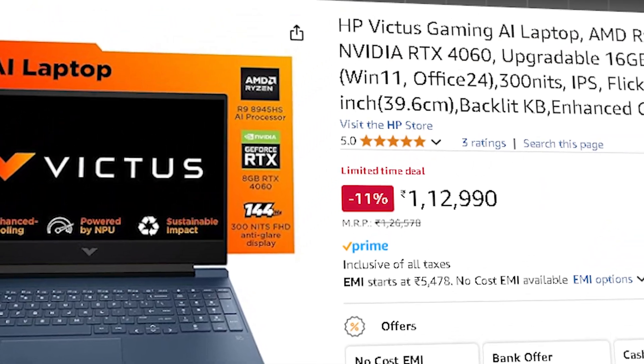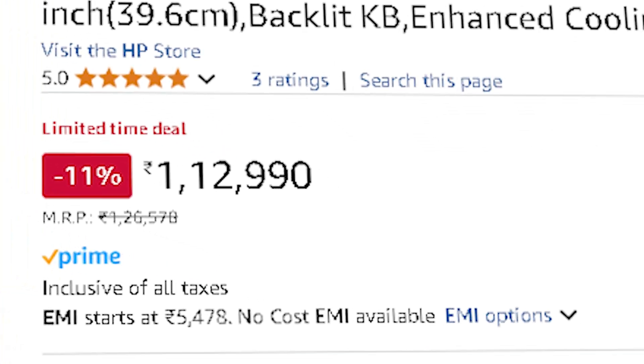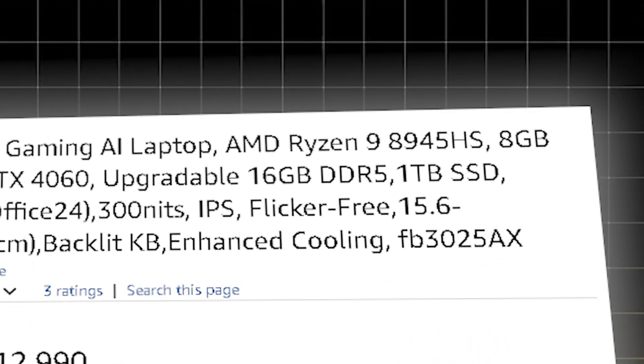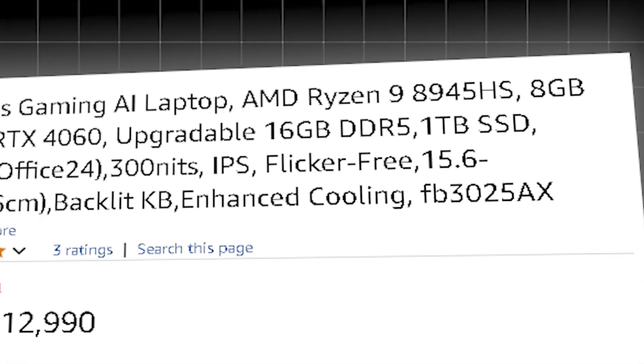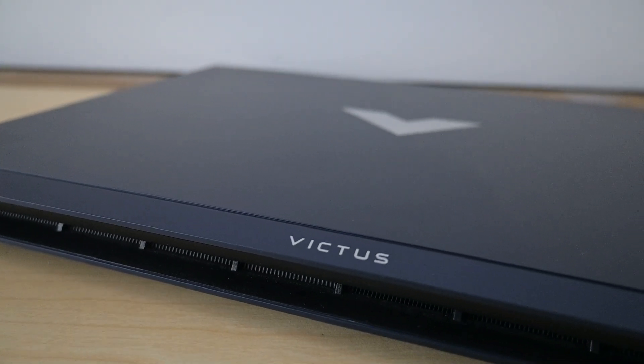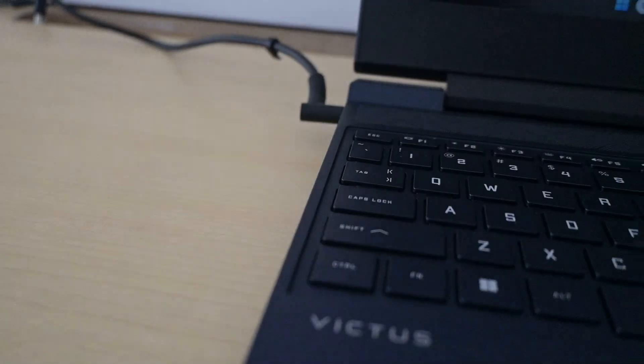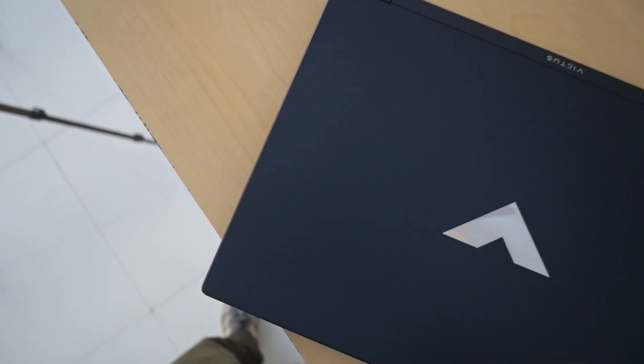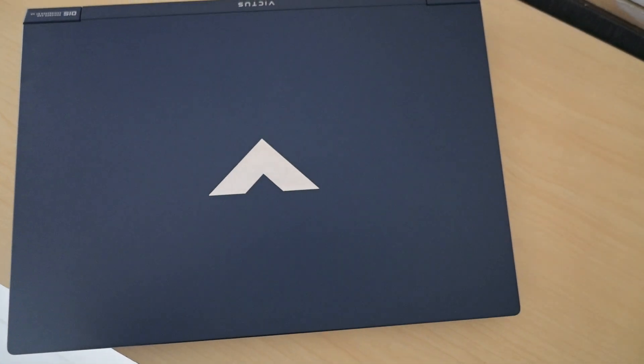The first laptop in this range is the HP Victus AI, priced around ₹1,12,990, with a Ryzen 9 8945HS, RTX 4060, and 1 TB SSD. It is best for entry-level deep learning, fine-tuning smaller LLMs, and NLP tasks. The multi-threaded CPU ensures smooth training and it is ideal for TensorFlow, PyTorch, and Scikit-learn libraries.